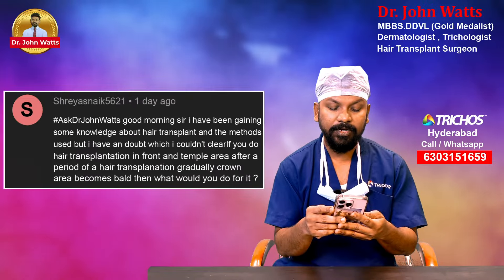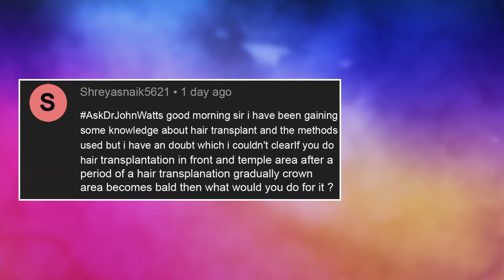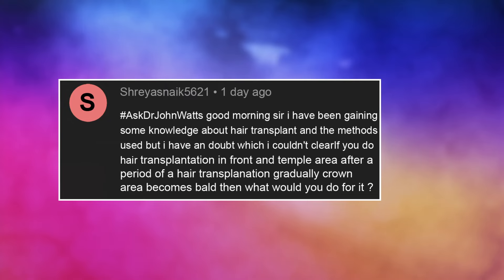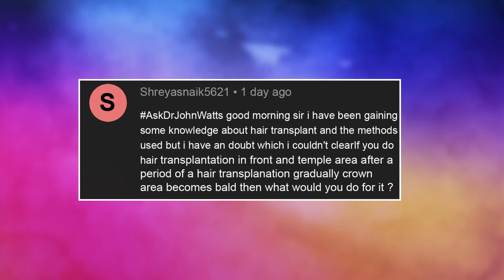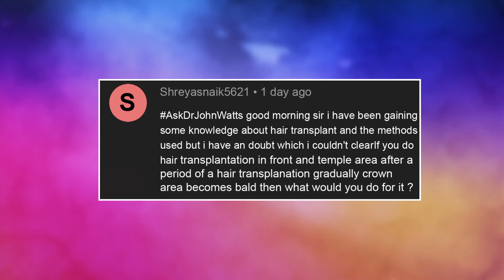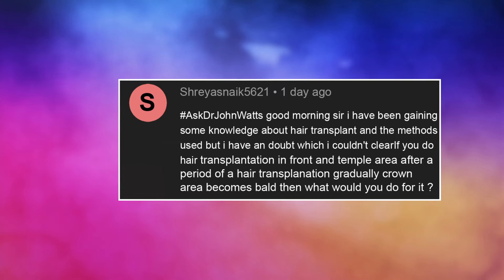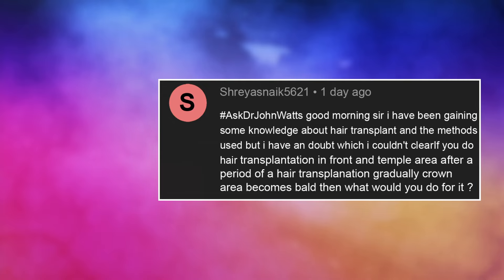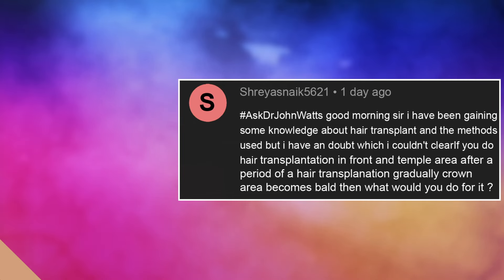Good morning sir. I have been gaining some knowledge about hair transplant and the methods used, but I have a doubt which I couldn't clear. If you do hair transplantation in the front and temple area, after a period of time the crown area gradually becomes bald — then what would you do for it?